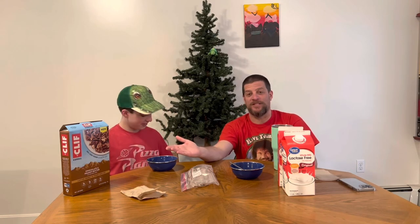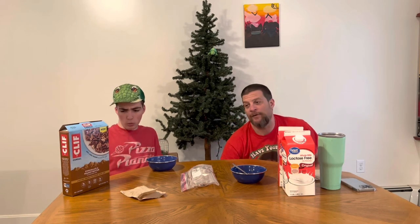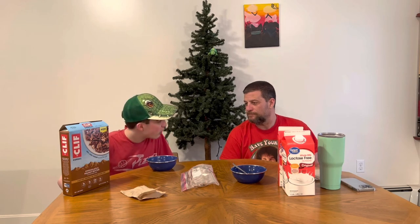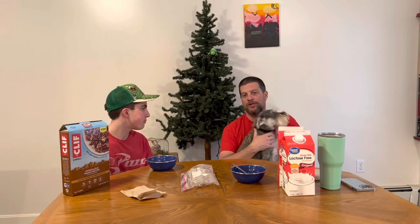Just hit the subscribe button so we can stop doing cereals and eat the extra spicy double hot ramen challenge I have downstairs. We're like 20 subscribers away from 400. When we get there I already have it bought — it's sitting in the cabinet. We've got a two-times spicy noodle challenge. We already did the one-time spicy — go back and watch that video. Now about the cereal: it's six grams of sugar and leading cereal brands have an average of 10 grams. It really did taste like it was lacking in sugar.